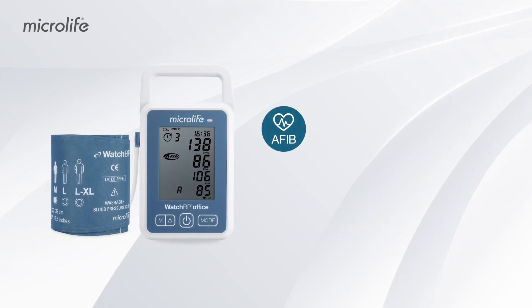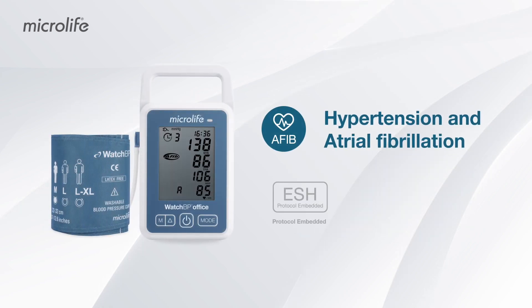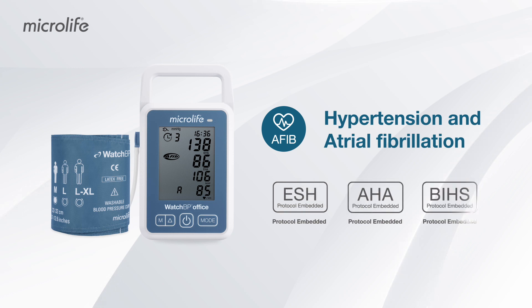A non-invasive automated office blood pressure monitor for screening hypertension and atrial fibrillation simultaneously, as recommended by different guidelines.